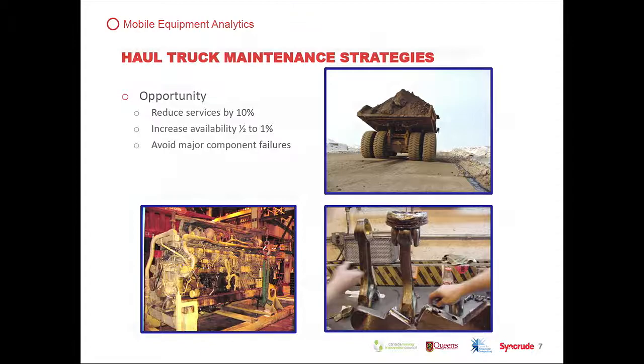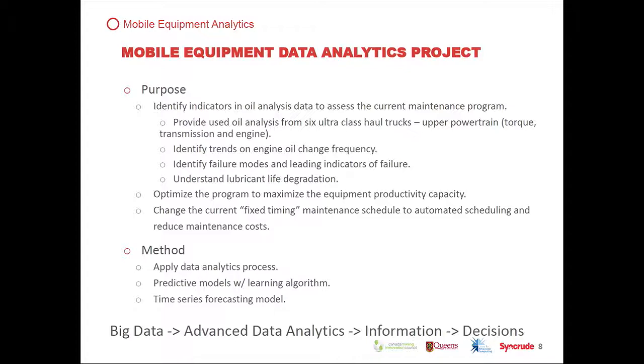The project goals are to identify indicators in oil analysis. We provided data on six haul trucks to identify trends in engine oil frequency, identify failure modes, understand lubrication and oil life degradation, optimize the program to maximize equipment life, and change the current fixed timing to an automated scheduling system. The method uses data analytics — following the data analytics process, determining predictive models, applying a learning algorithm, and doing time series forecasting.